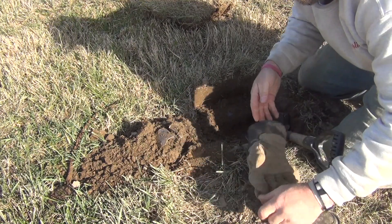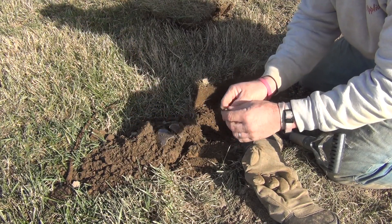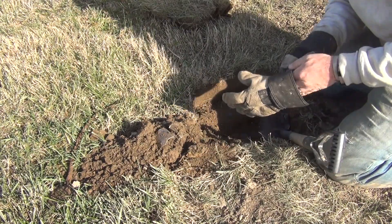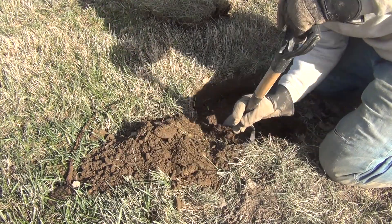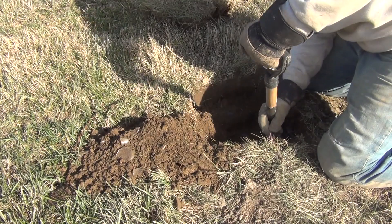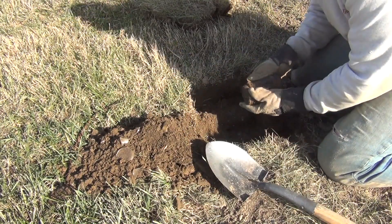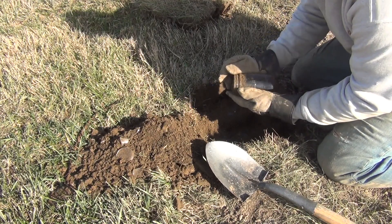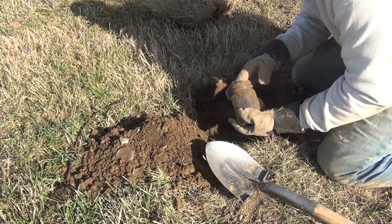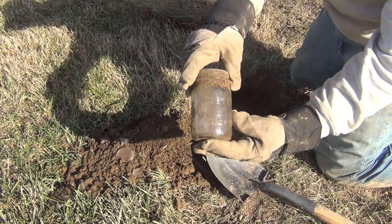This looks like a rabbit cookie cutter. I'll keep that, it's kind of neat. This is around where I was finding a bunch of coins last time — marbles, that kind of stuff. There's a glass candy container right around here. It's called a Metro East Pack Mason — I've never found one of those before. That's a new one.